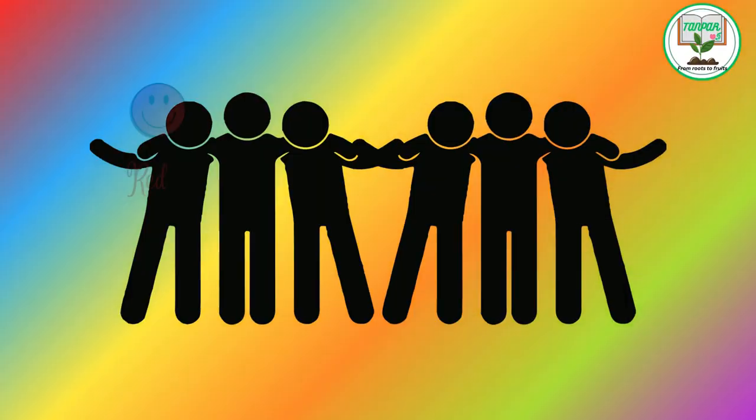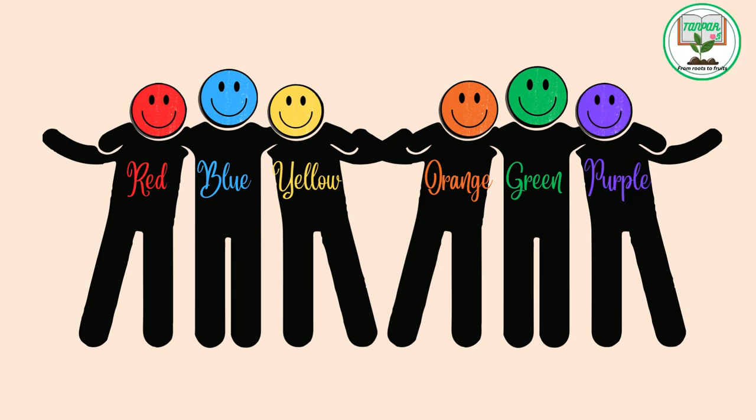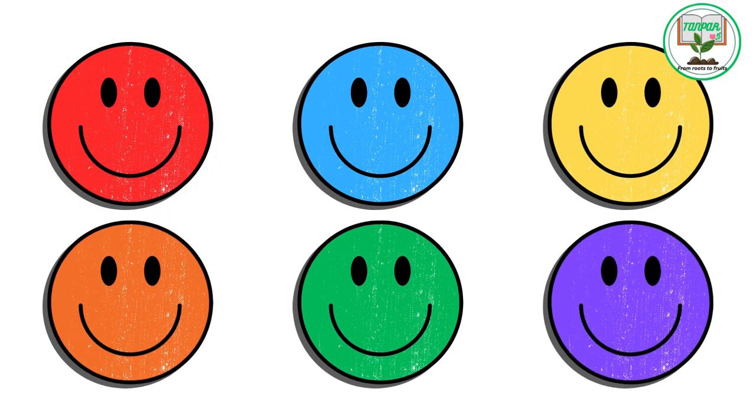there lived six colorful friends: Red, Blue, Yellow, Orange, Green, and Purple. Each of them had a unique personality that reflected their vibrant hues.